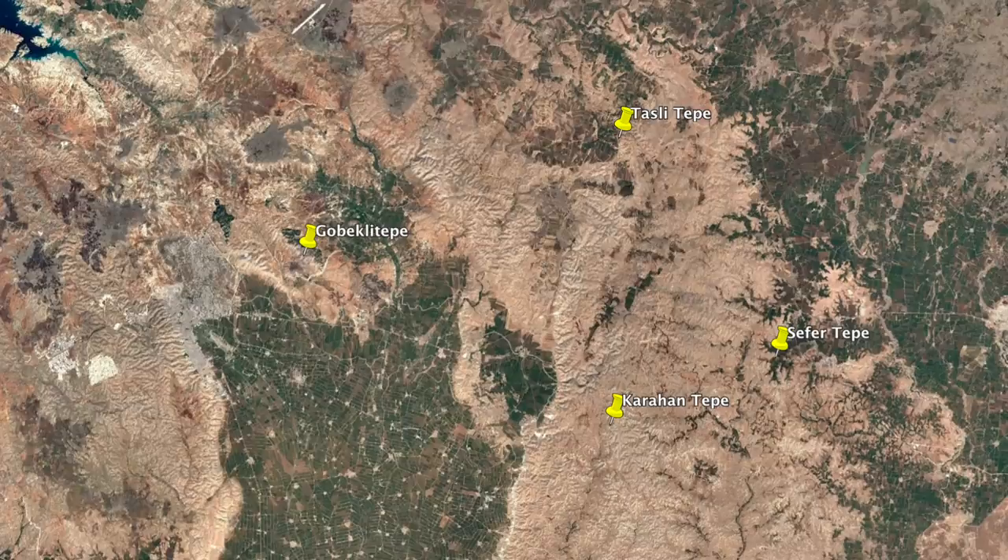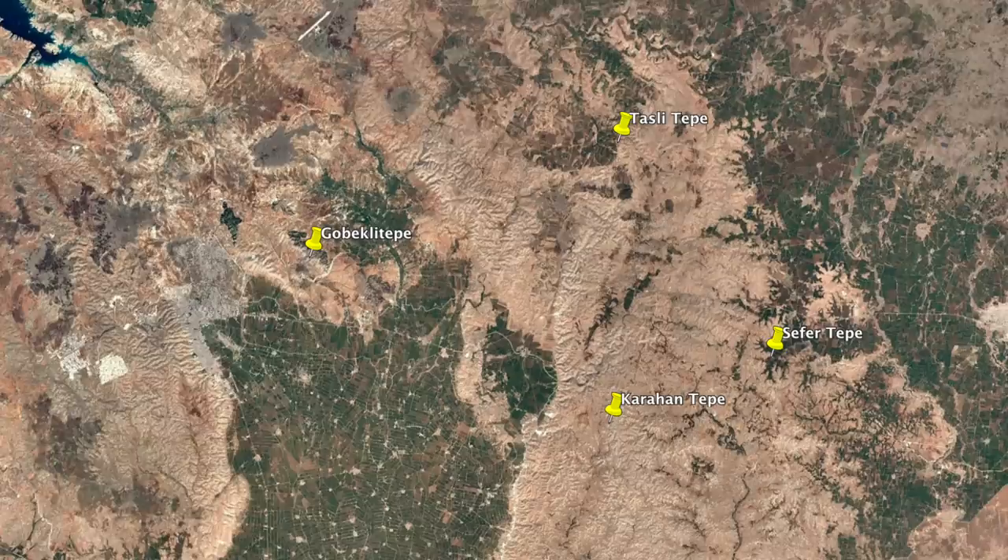Tasli Tepe is located 35km from Göbekli Tepe, 30km from Karahan Tepe, and 28km from Sefer Tepe, all of which are Taş Tepeler sites I've covered on this channel.